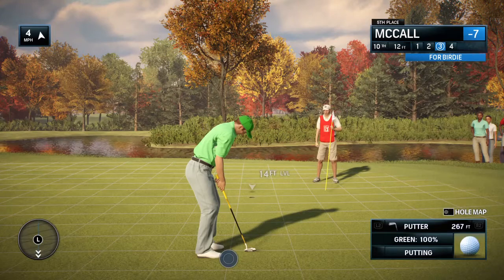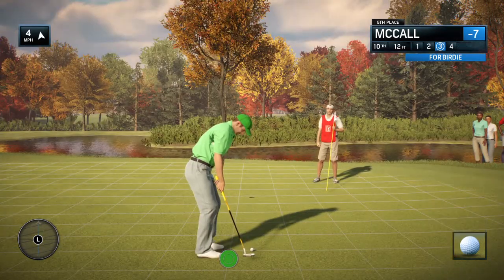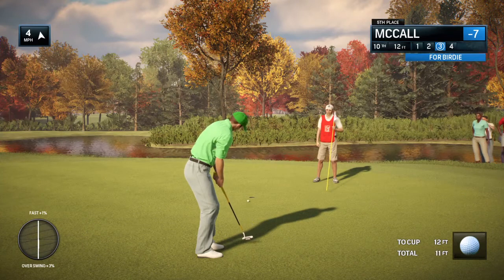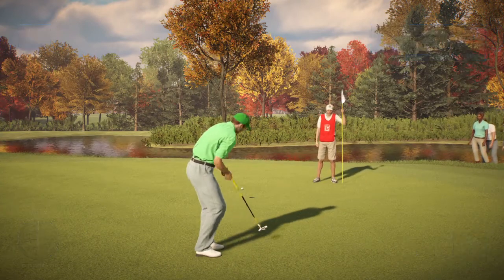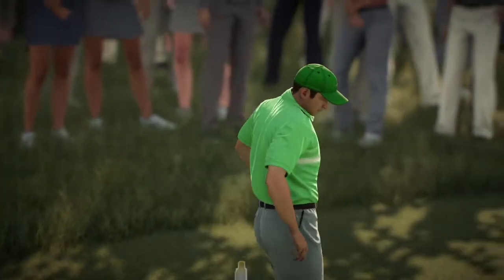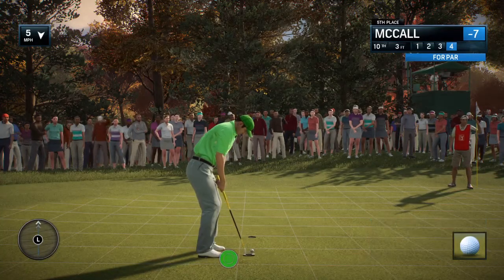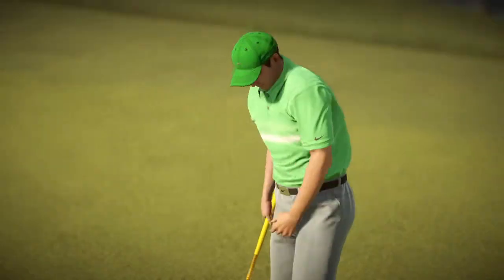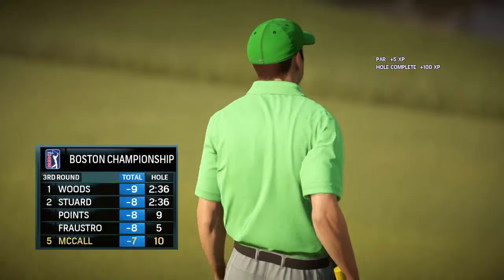Had a bogey on this hole yesterday. Oh, I thought he had that. Now putt for par. Little redemption chance here — had bogey yesterday.